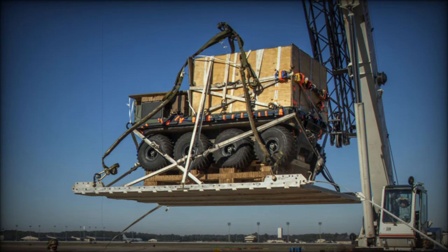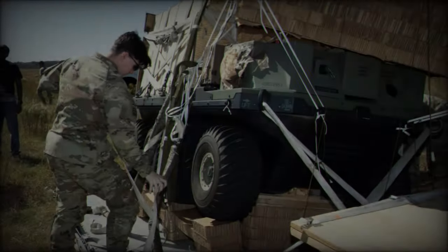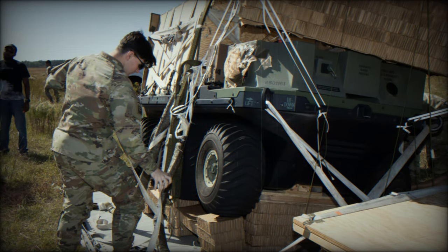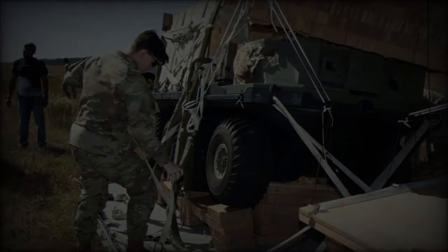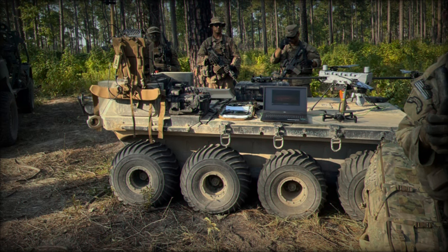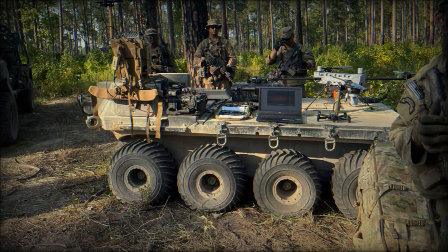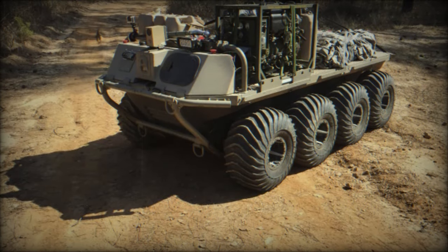In parallel with the SMET program, the Army is working on developing robotic combat vehicles for heavy maneuver forces. However, the SMET is expected to be the primary robotic platform for lighter formations. According to Major General Glenn Dean, Head of Ground Combat Systems, the SMET offers significant value through ongoing experimentation and is set to become a crucial asset in the Army's modernization efforts.